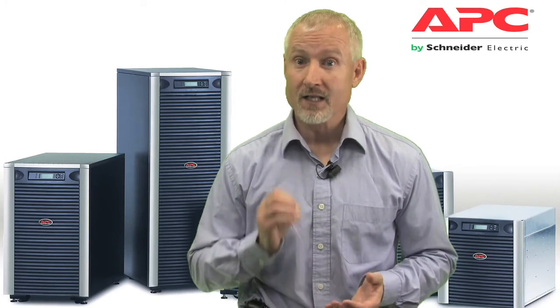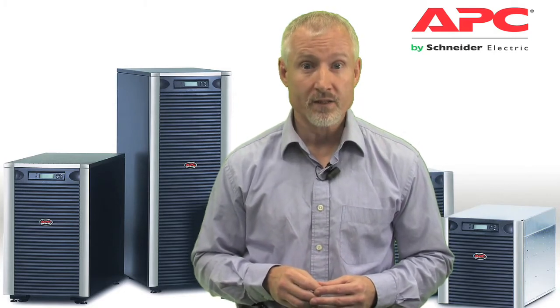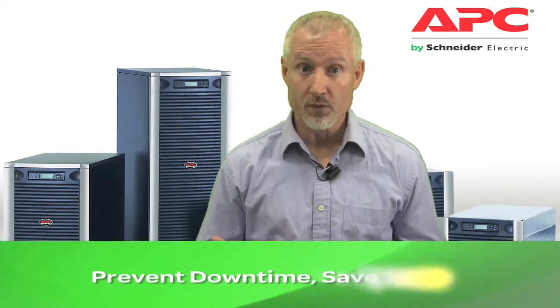The Symmetra LX also leverages a high availability architecture using N+1 redundant power modules, redundant intelligent modules, and an automatic internal bypass. In addition, components are hot-swappable to minimize repair time and unnecessary service costs. Internal redundancy within the single chassis prevents downtime and saves valuable space.